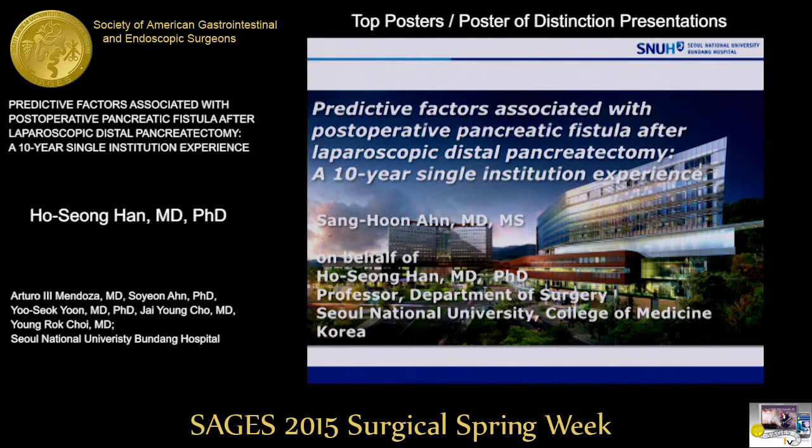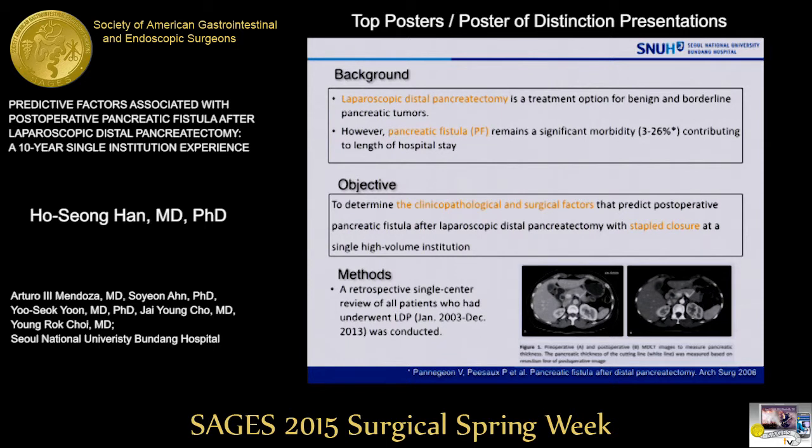I'm Dr. Han. We will present this topic instead of Ho Sung Han. He cannot come because of his flight schedule. I have no disclosure.